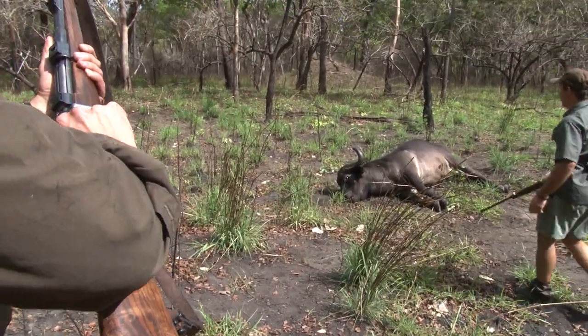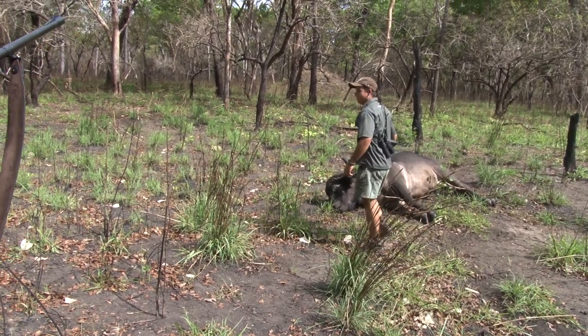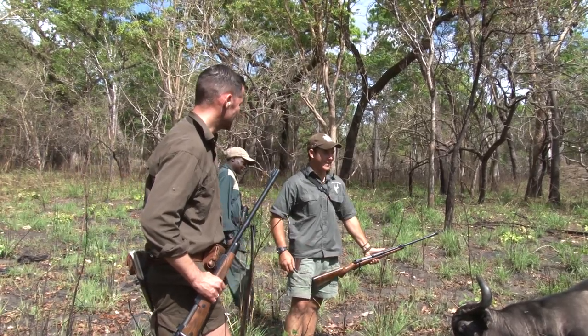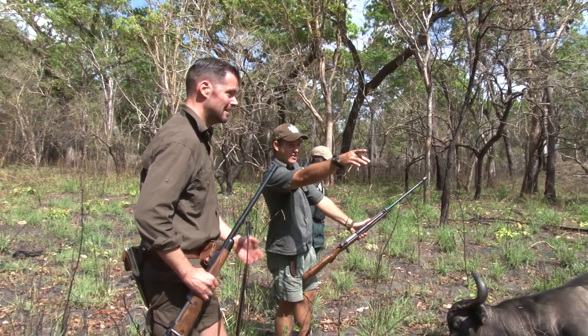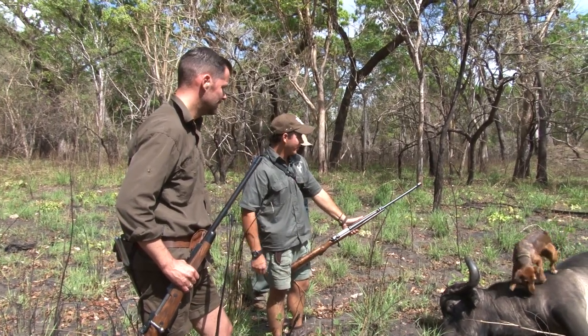We have achieved our goal. Good shooting — well done. It was a longer shot. He was here, it was about 80, 90 metres, but he pulled it off very quickly.